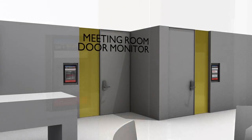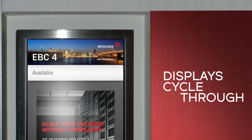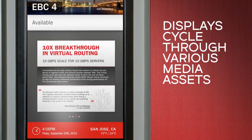Throughout the center, the meeting room door monitors provide marketing opportunities when each specific room is not in use. Each display cycles through various media assets that are all controlled and easily updated through the content manager.